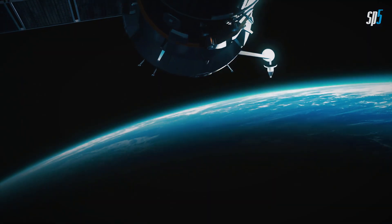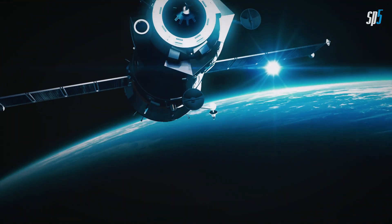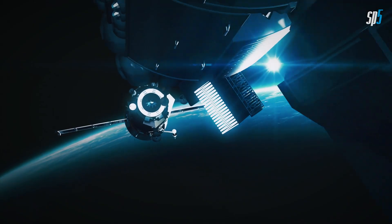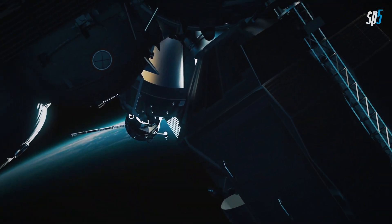Thank you for joining us on this space adventure. There's a universe of exploration ahead. Stay tuned and subscribe for new videos featuring Space Five.